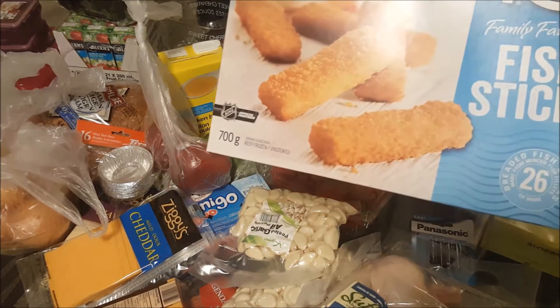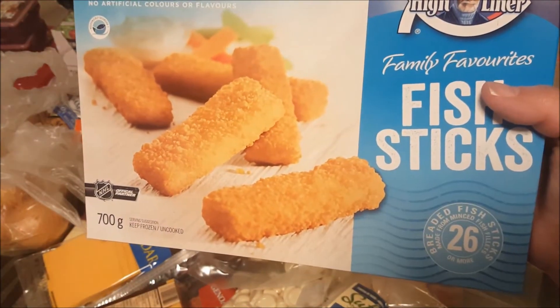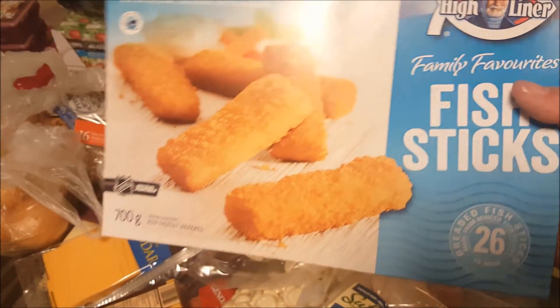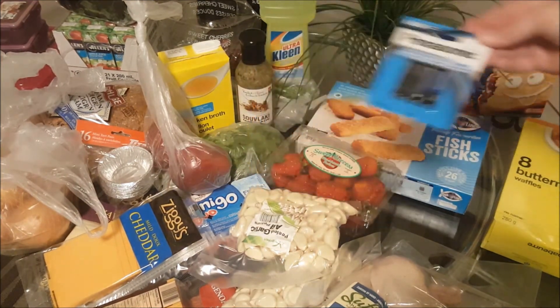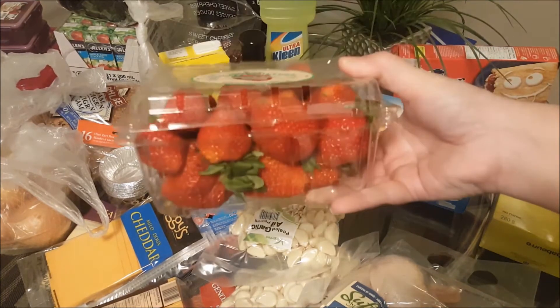I picked up a package of these Highliner fish sticks. These were on sale — it was quite a good price, I believe $3.97 — and the family quite enjoys them, so I picked up a package of those. From the dollar area I just needed some triple-A batteries, so I picked up some batteries.